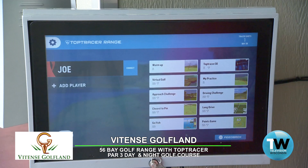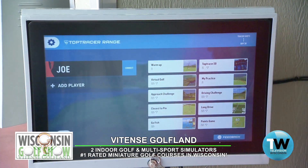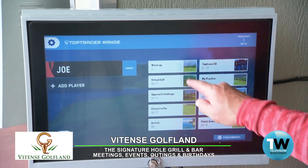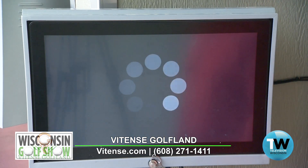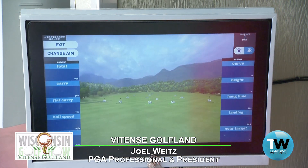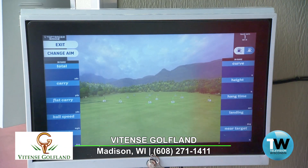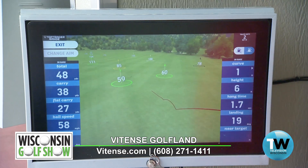Let's take a look at this Top Tracer range monitor. You can see we have 10 different modes. Joe has entered as a single player — this is just practice mode. Warm up mode, for example, tracks your shots and animates the last three shots. The variables we talked about earlier are carry distance, ball speed, launch angle, and curvature right or left — great variables to analyze your game.